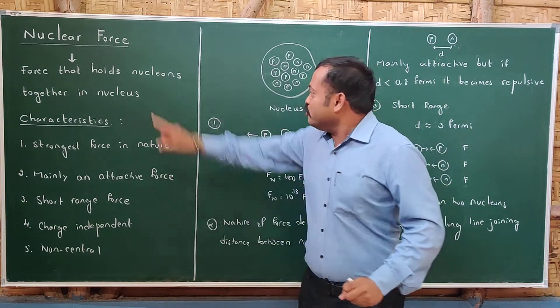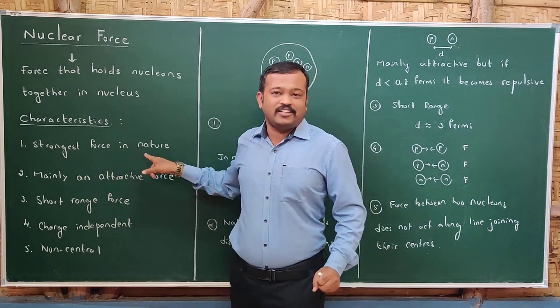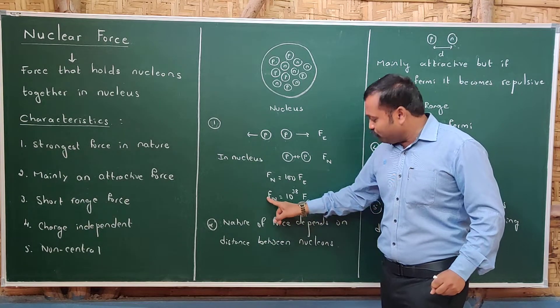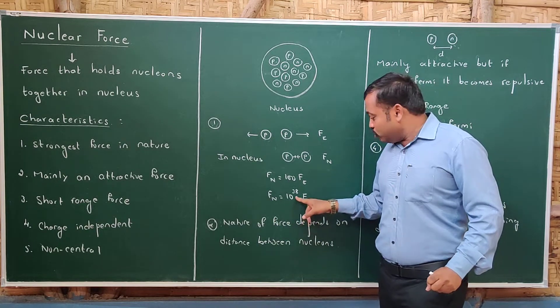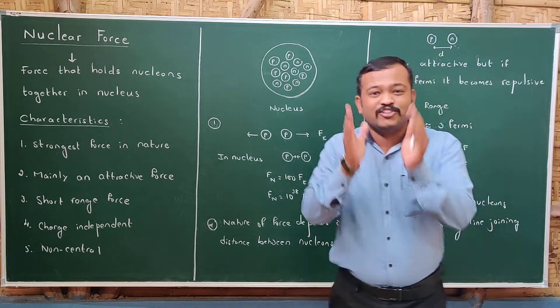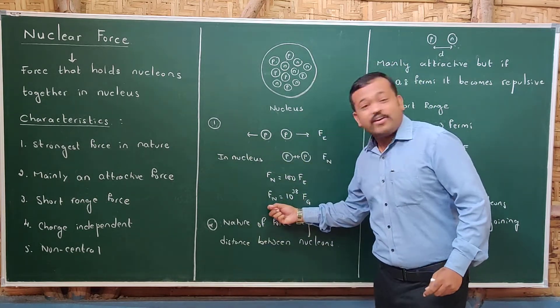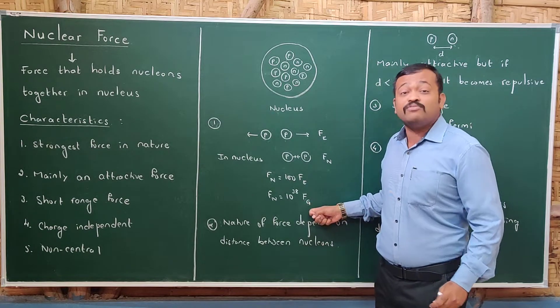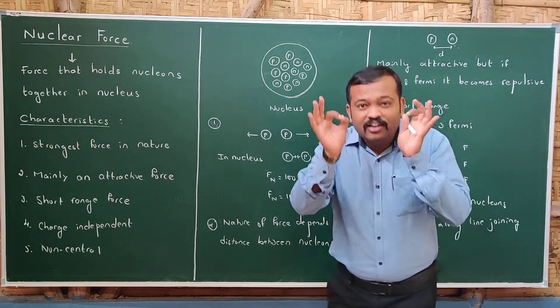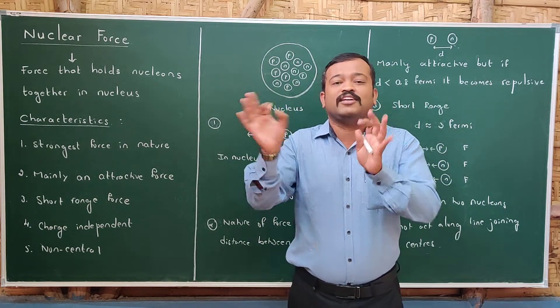Nuclear force is attractive, and it is the strongest force in nature. If we compare it with gravitational force, nuclear force is 10 raised to 38 times that of gravitational force. We have compared the strongest force as well as the weakest force in nature, and by this we can conclude that nuclear force is the strongest force in nature.